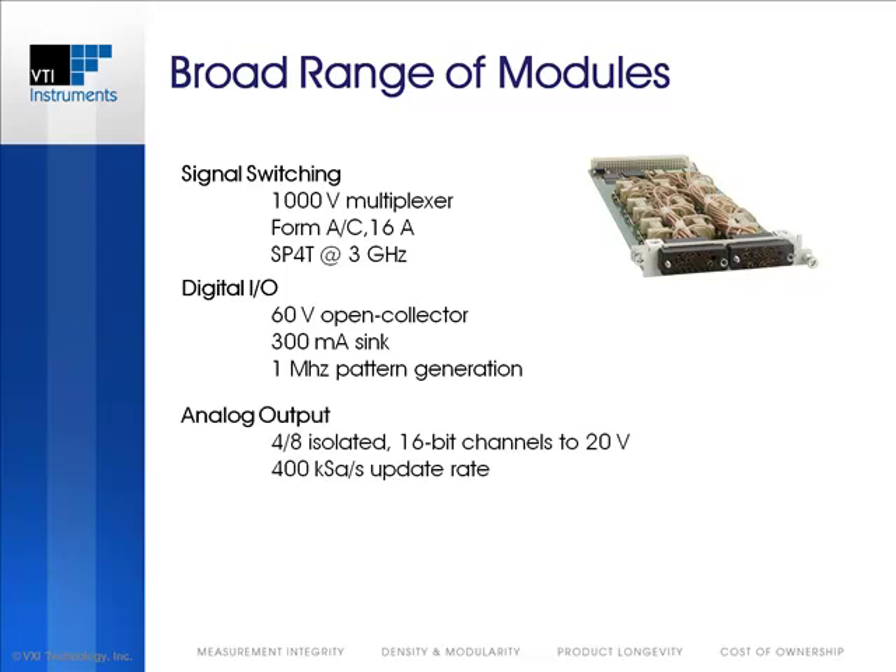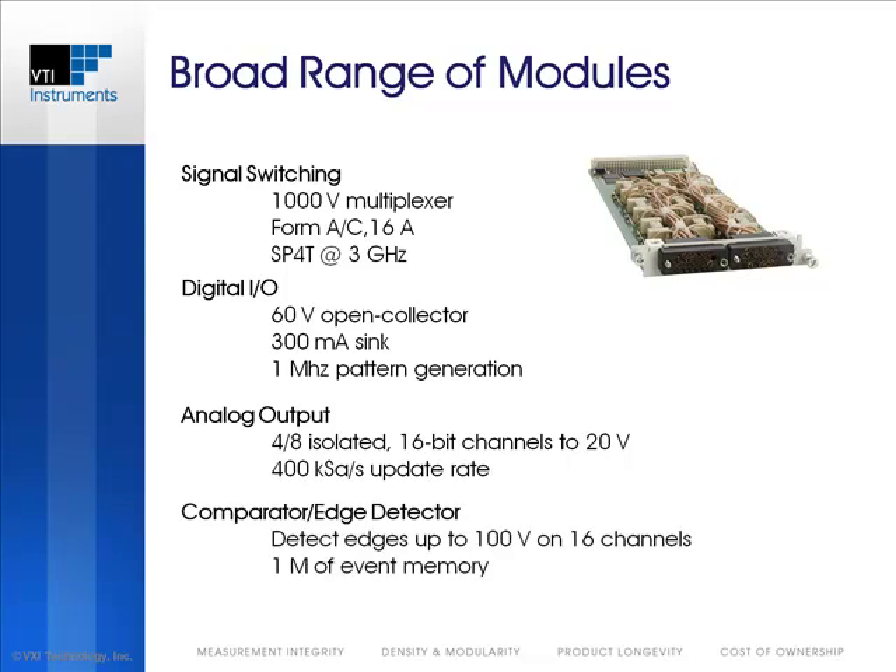Robust analog output modules provide four or eight independent and isolated channels of digital-to-analog conversion, with output ranges that extend to 20 volts. Arbitrary waveforms can be generated at a 400 kS/s update rate. Comparator and edge detectors are ideal for constantly monitoring inputs up to 100 volts and notifying the application of a fault condition. Up to 1 MHz of events can be stored and time-stamped as well.